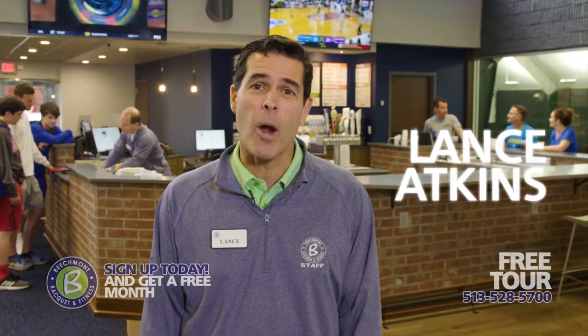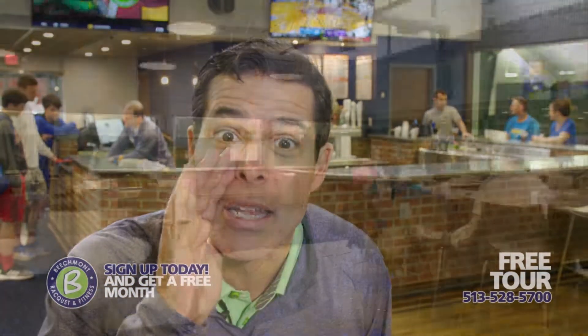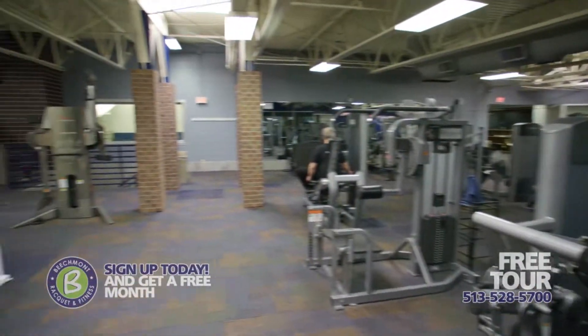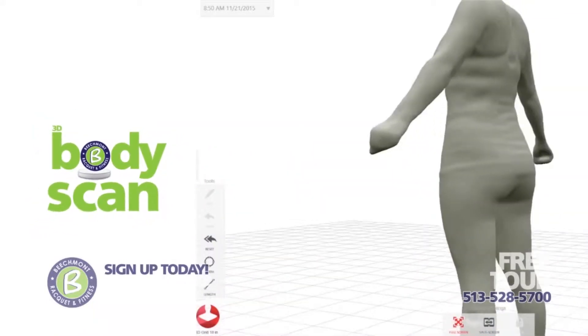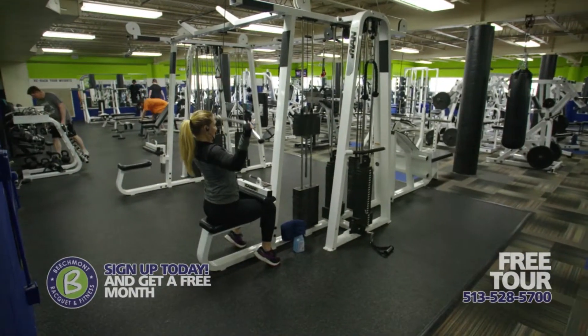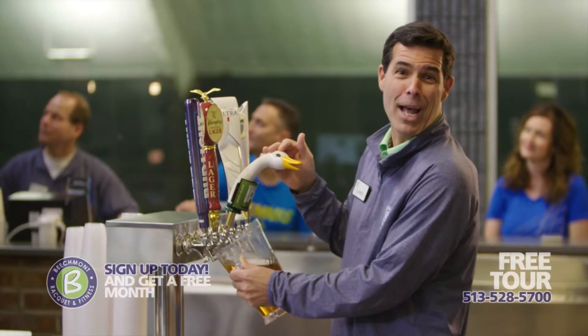Hi, Lance Atkins here from Beachmont Racquet and Fitness, and the rumors are true. We've had some work done. We have a whole new look that you have to see to believe. Over 100,000 square feet of state-of-the-art fitness machines, plus our exclusive 3D body scanner that helps you see the progress you're making. Come in for a free tour to see all of our exclusive fitness amenities so that you can strive to be stronger. Hurry, offer ends May 31st. And we also have a cool-down station.